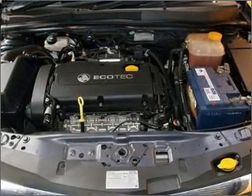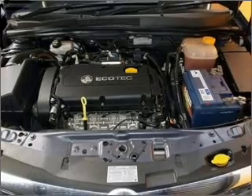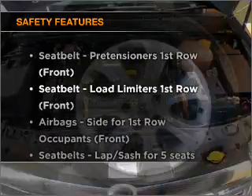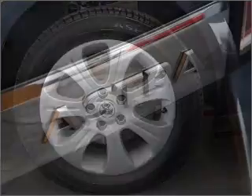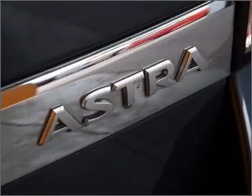Anti-lock brakes help to bring your vehicle to a safe stop. It's important to be able to trust in the safety components of the vehicle you purchase. Find out all you need to know to purchase this vehicle today.